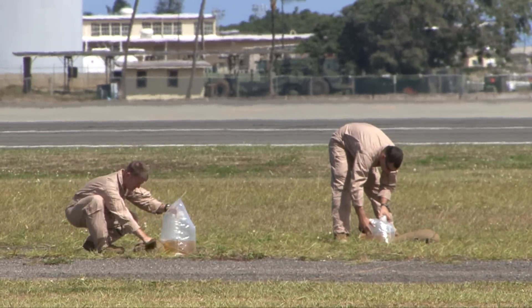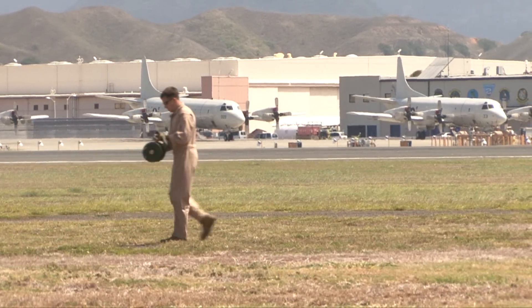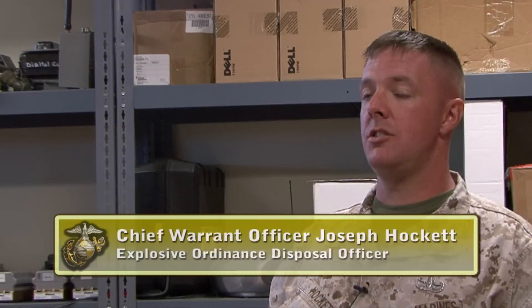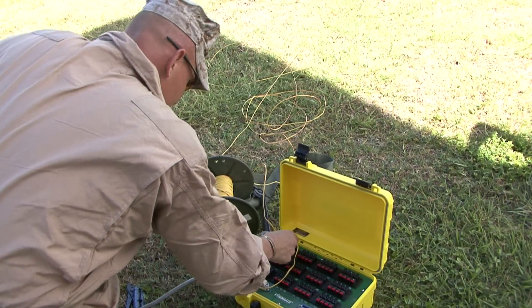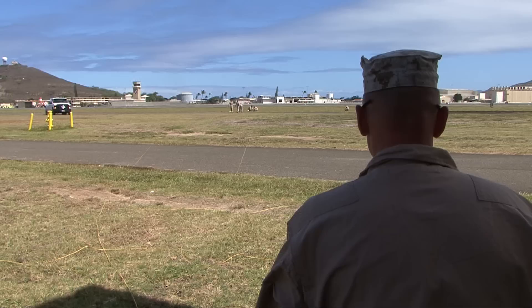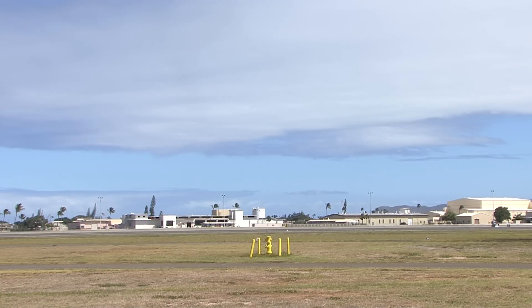Chief Warrant Officer Joseph Hackett, EOD OIC, explained how this training benefited the Marines who never got the opportunity to use different equipment. "This definitely gives everybody a chance to work with different tools and things like that. We're using a different kind of firing system than what we normally use, essentially controlling several different detonations all at the same time — smaller training techniques that we just don't usually get a chance to train on."